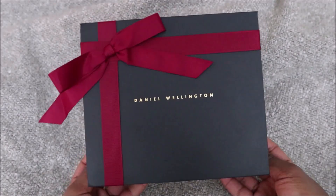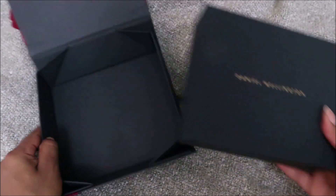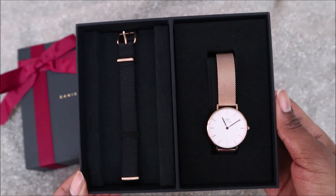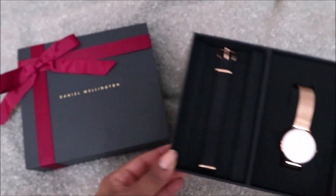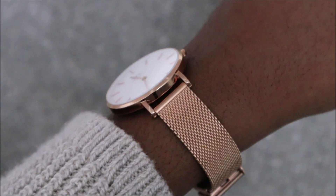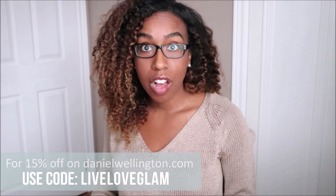I also want to let you know about some of the offers they have going on now. For Boxing Day, you can get a free strap on selected bundles and free gift wrapping. Or with their holiday offer, you can save 10% off when purchasing two or more products online or in store, and there's also free gift wrapping and free worldwide shipping. On both of these promos, using the code LIVELOVEGLAM saves you an additional 15% off.